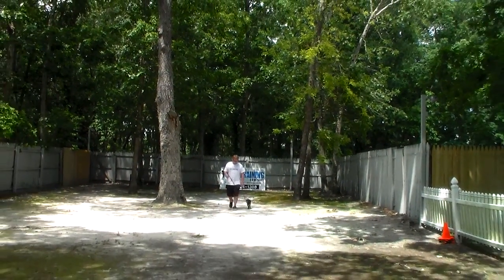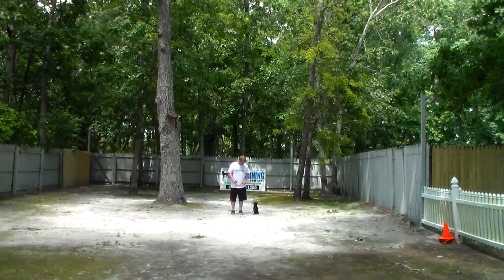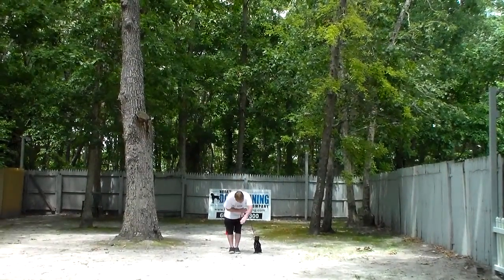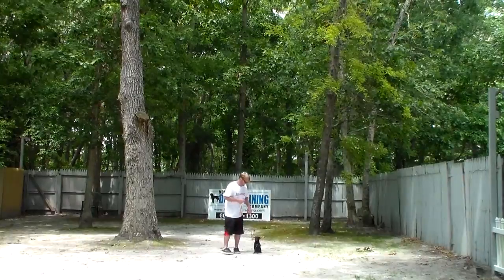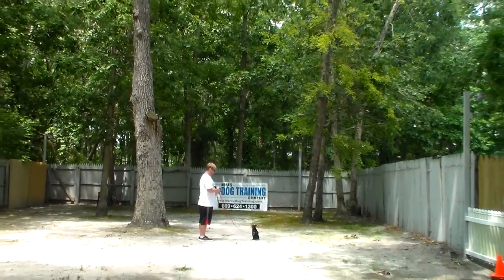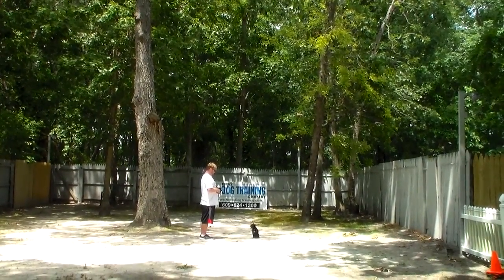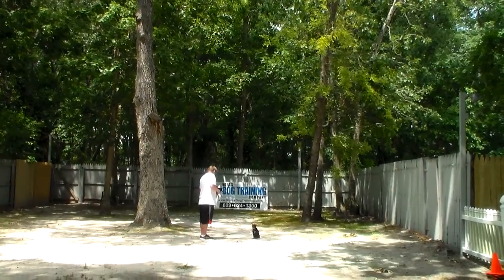All of these obedience exercises have a purpose. People don't understand that by teaching your dog obedience you are also teaching him that you are in charge, that you've got this, that he is safe, and that you will take care of anything that happens — and he's not needed as far as protection is concerned.